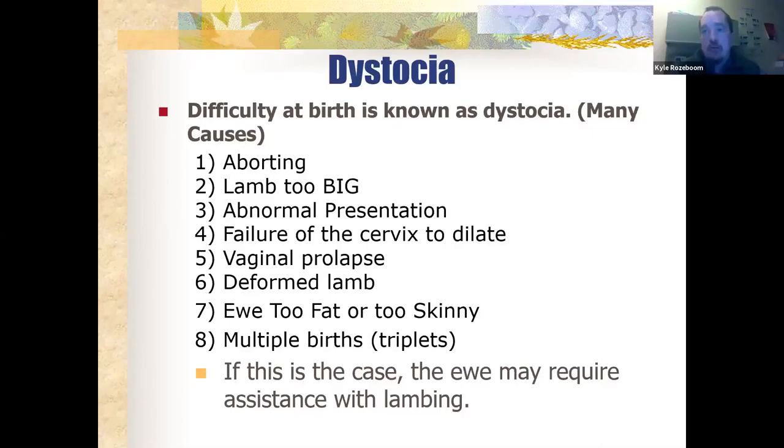Abnormal presentation is another cause — we'll talk about that quite a bit. Failure of the cervix to dilate, vaginal prolapse, and a deformed lamb — we see that occasionally but it's rare. I saw a photo of a two-headed lamb on Facebook recently, and with all those kinds of things you could run into a difficult birth. Also, a ewe too fat or too skinny — both of those things could cause difficult births.